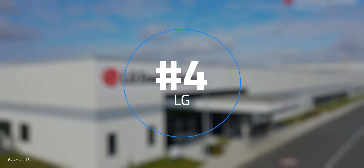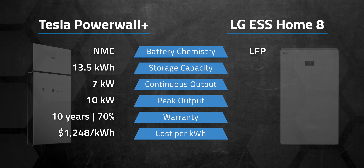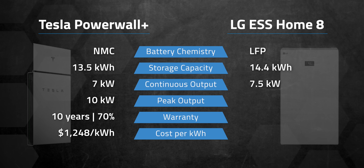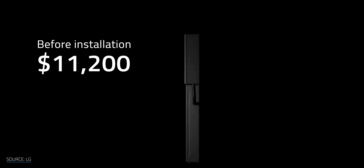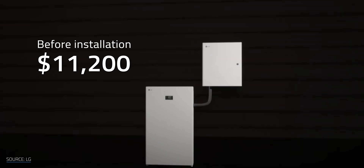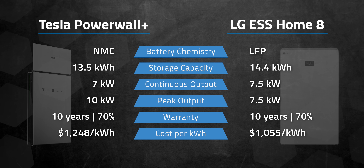LG is another very popular option in the home battery market. Their newest offering is the ESS Home 8, which uses LFP battery chemistry and can be AC or DC connected. Total usable capacity is about 14.4 kWh with 7.5 kW continuous and peak output. The more batteries you add, the more usable storage and higher power output — you can max this out at 4 units for 57.6 kWh of storage. The warranty is just like Tesla's at 10 years, 70% capacity. The base cost is $11,200, and ballparking installation at around what a Powerwall costs adds about $4,000, making it roughly $15,200 installed — about $1,055 per kWh if that estimate holds true.